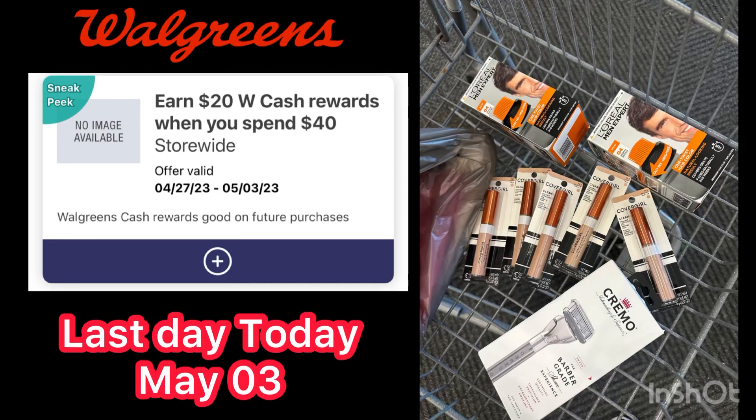Good morning guys! I went to Walgreens Monday night because in this account I also have the spend $40 get $20 Walgreens cash promo. By the way, if you didn't use this spend $40 get $20 Walgreens cash yet, today is the last day — May 3 — so you need to use it today.